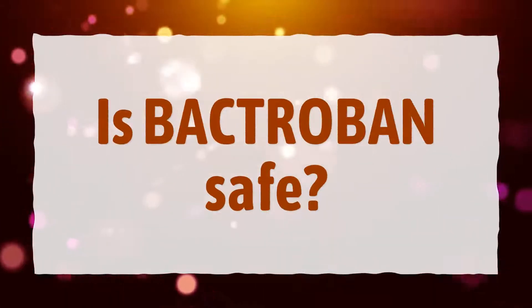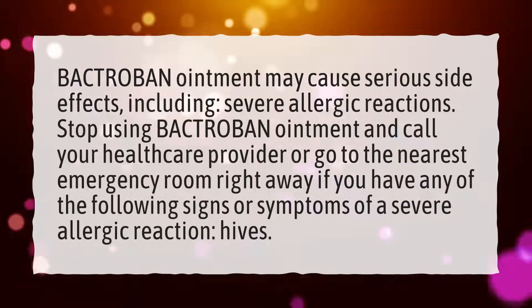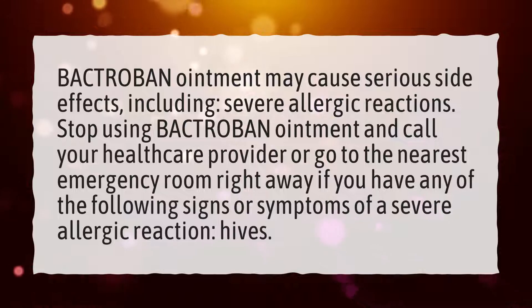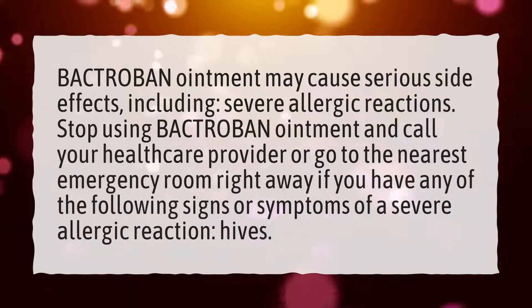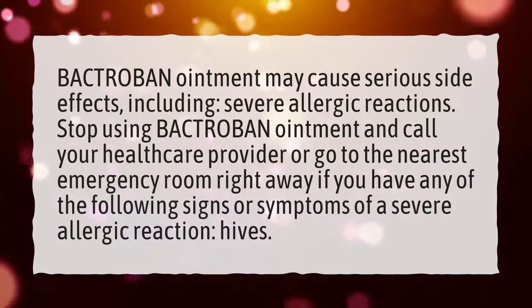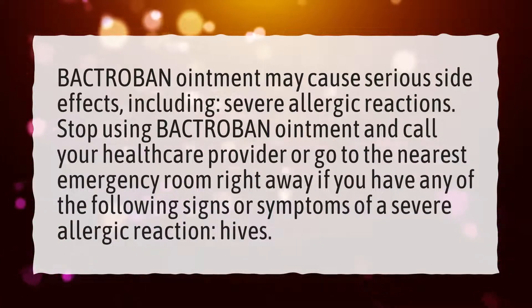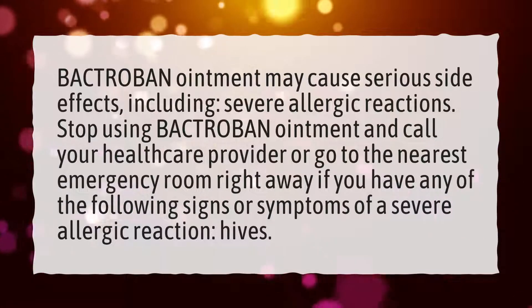Is Bactribin safe? Bactribin ointment may cause serious side effects, including severe allergic reactions. Stop using Bactribin ointment and call your healthcare provider or go to the nearest emergency room right away if you have any of the following signs or symptoms of a severe allergic reaction.